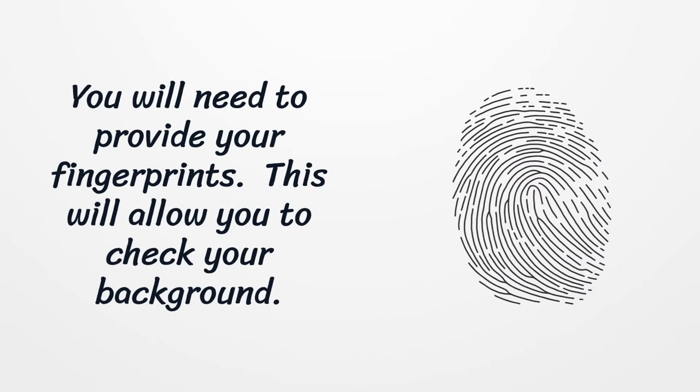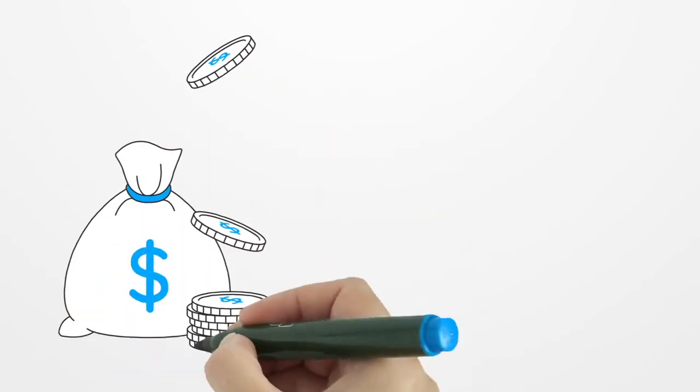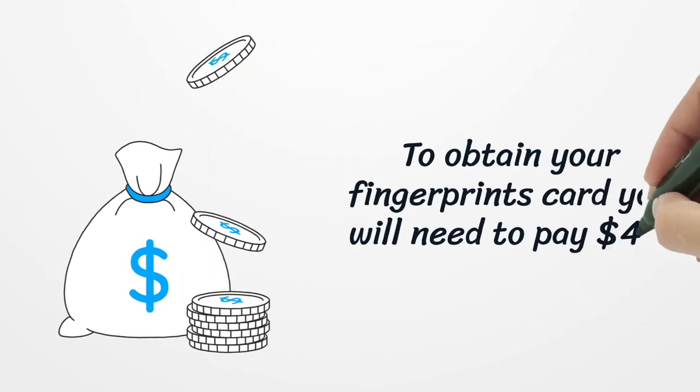You will need to provide your fingerprints. This will allow them to check your background. To obtain your fingerprints card, you will need to pay $42.